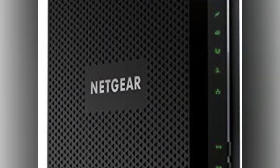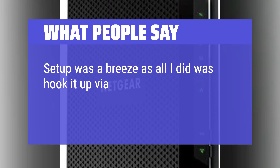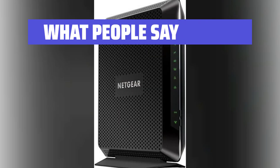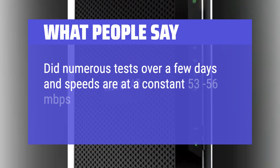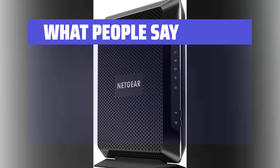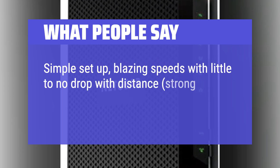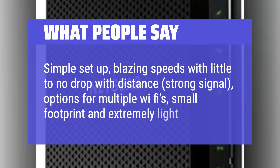What people say: setup was a breeze — just hook it up via Ethernet to a laptop and input the required information. Tests over a few days showed constant speeds of 53 to 56 megabits per second download and 5.78 to 5.95 megabits per second upload. Simple setup, blazing speeds with little to no drop with distance, strong signal, options for multiple Wi-Fi networks, small footprint, and extremely light.